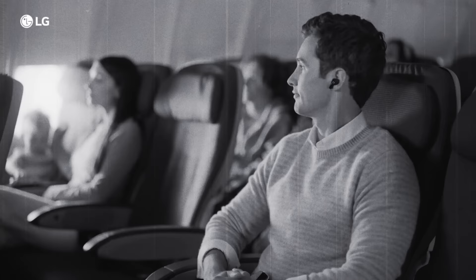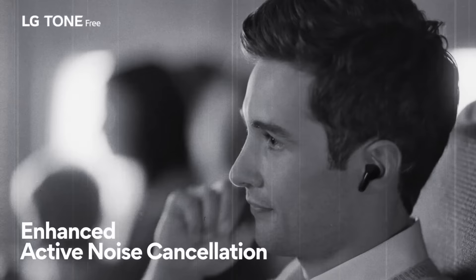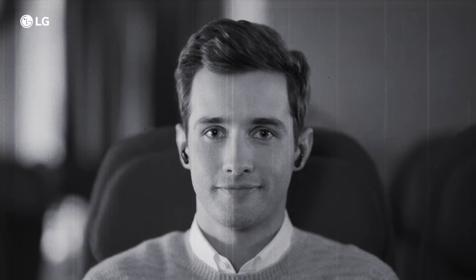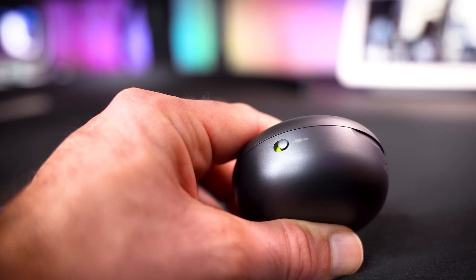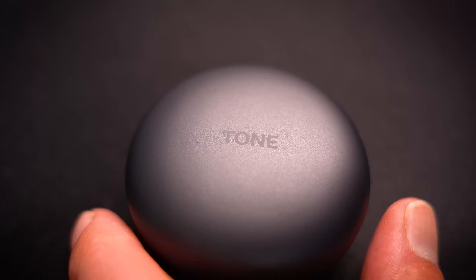The new LG Tone FP9 earbuds: drowns out children, attracts women, makes you smug. The little switch on the side of the case switches between Bluetooth mode and wired mode — something I have never seen before on another set of earbuds.